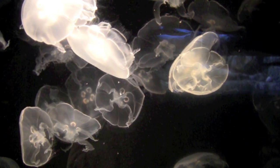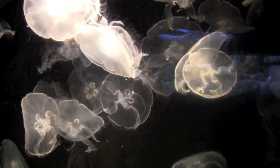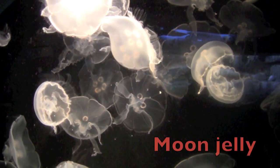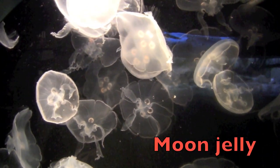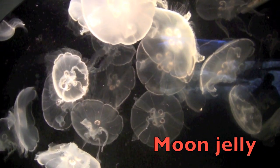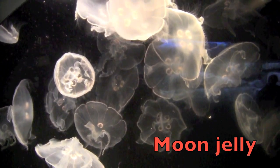What do you think these sea creatures are, boys and girls? These are moon jellies. They are boneless, brainless, heartless, and made almost entirely of water.